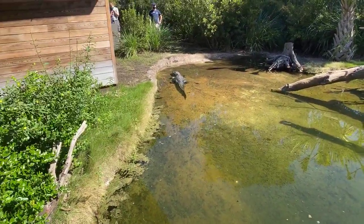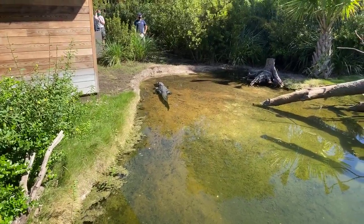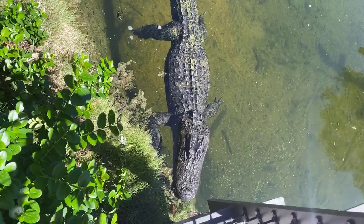The usual diet here at the zoo for the alligators is rats, chicken, and fish. Today they're going to get a crocodilian pellet which has all the minerals and vitamins that they need.